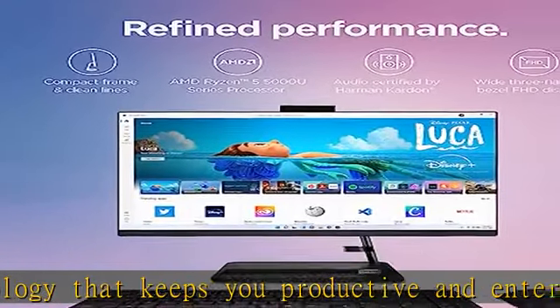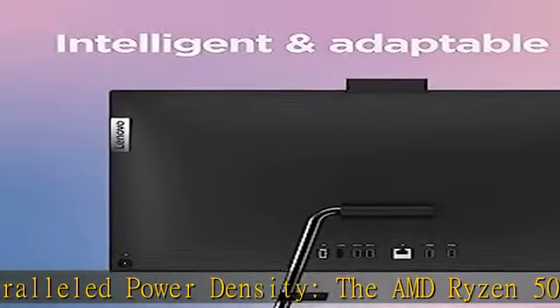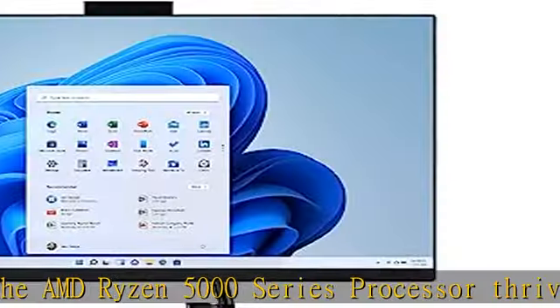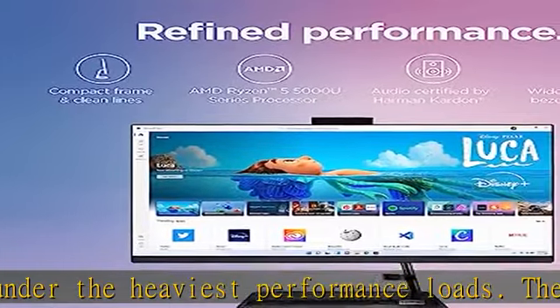Smart, adaptive design: the OLED slim and compact design features a stand with a dock to place your mobile phone. Also included are two USB 2.0 ports, two USB 3.2 Gen 1 ports, one 1000M LAN, one microphone/earphone combo, one power DC jack, and one HDMI out.